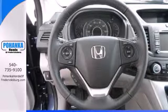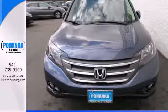This is the perfect alternative in a sea of bland small SUVs. Check it out today.